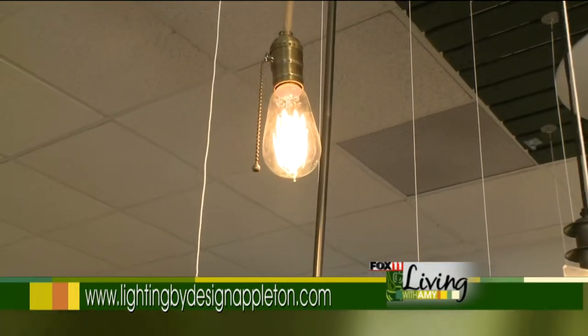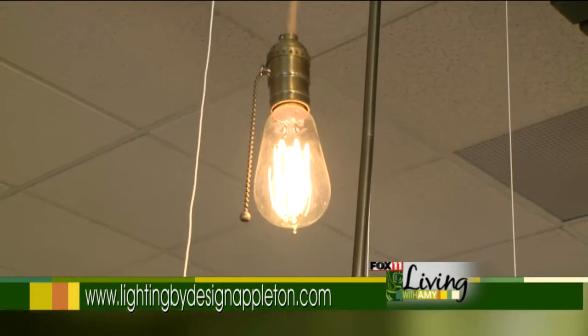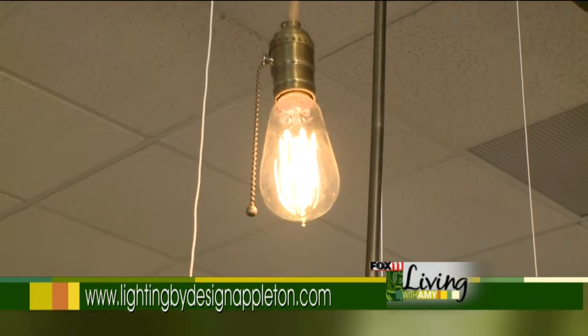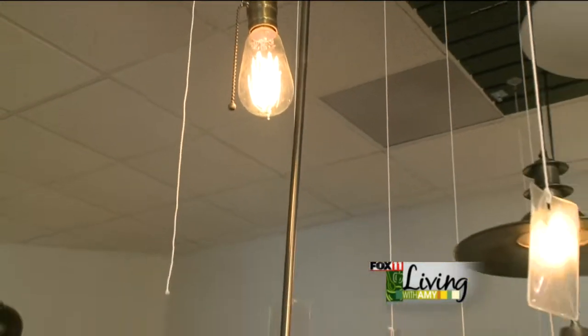There are different filaments that you can get with the different antique light bulbs. What makes the fixture different is actually the light bulb itself. You can put this in virtually any fixture that will carry a standard medium socket light bulb.